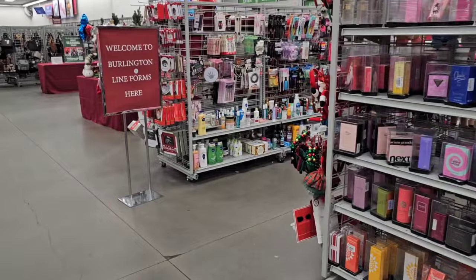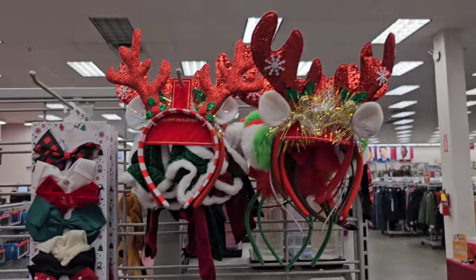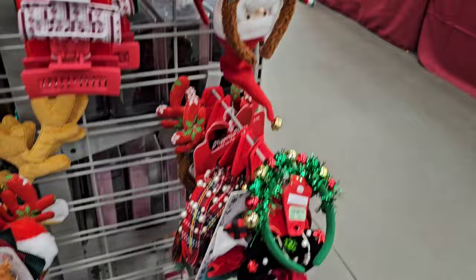Okay, we're about to get in line and pay. Look at all these fun headbands! Look at that — it can be a reindeer. Different kinds of reindeers. All these different headbands. Ladies, you can wear some — that's got a bell. That's a Santa headband.